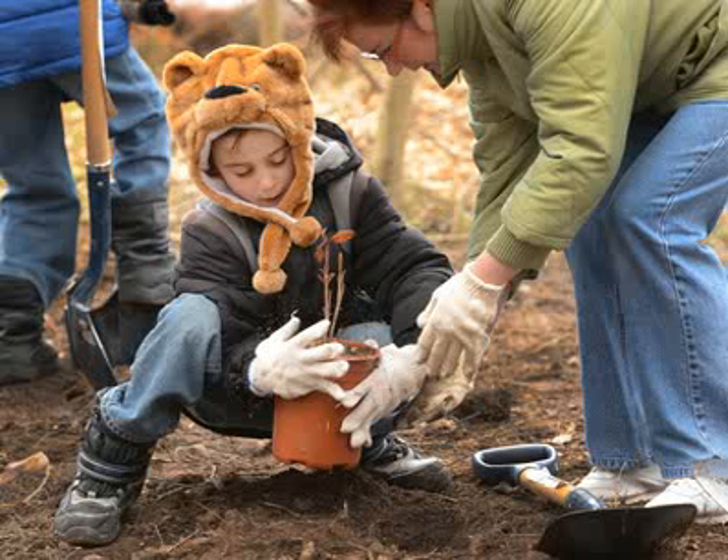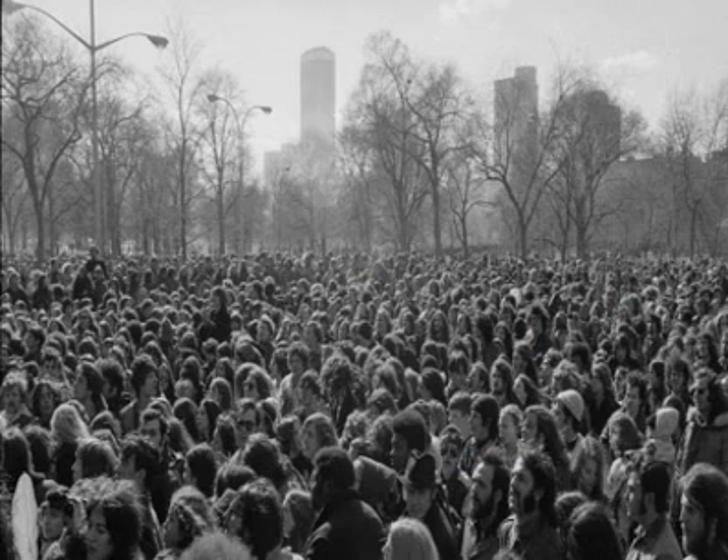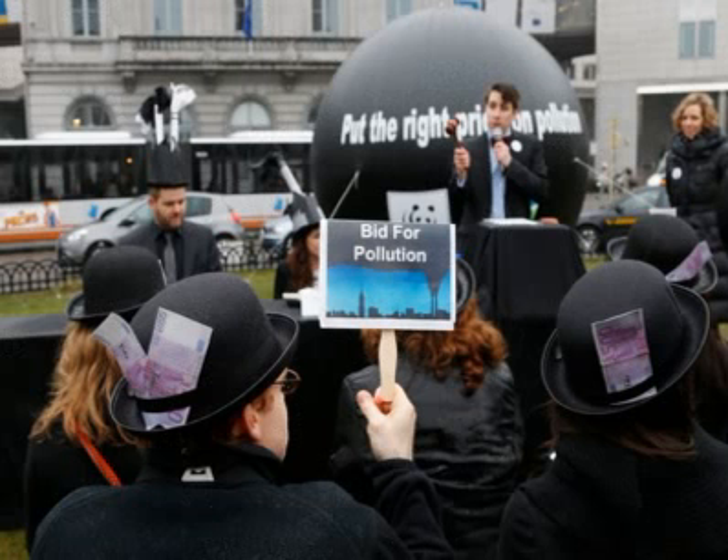Today, April 22nd, is Earth Day, a time to appreciate our planet and the two-way relationship we have with it. It's easy to take Earth for granted, since we see it every day — it becomes part of life's background. But when you see the world through the eyes of science, nothing is mundane.